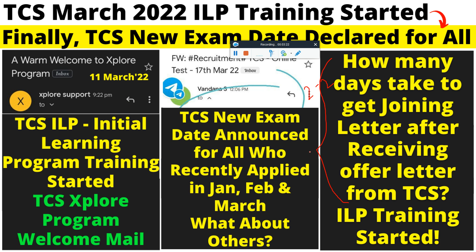Yes, this is the new exam date announced for those who recently applied in January through March. For those applying now, you will receive a date if you are lucky, because getting a job in TCS also depends on luck. The TCS Explorer program welcome has been discussed as well.